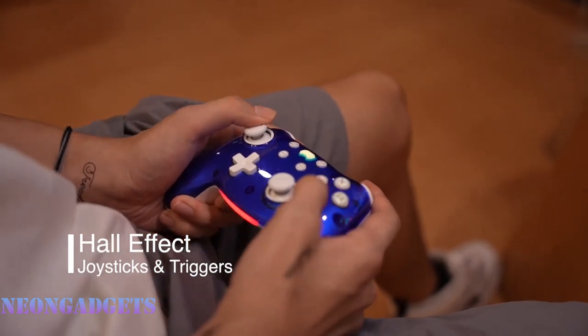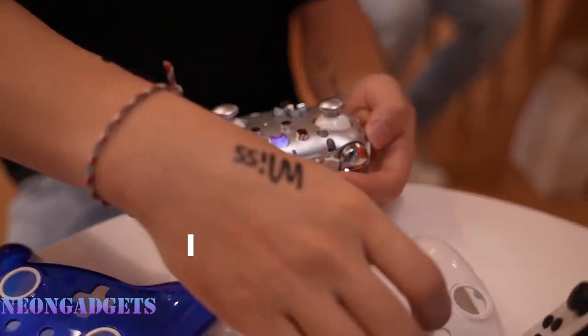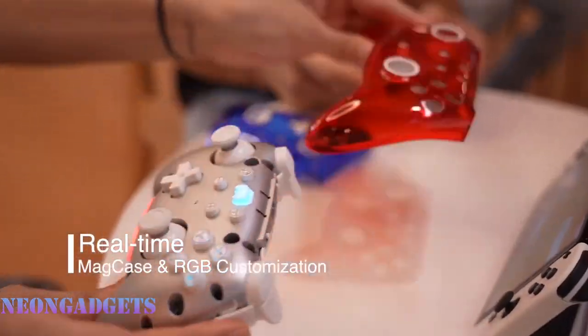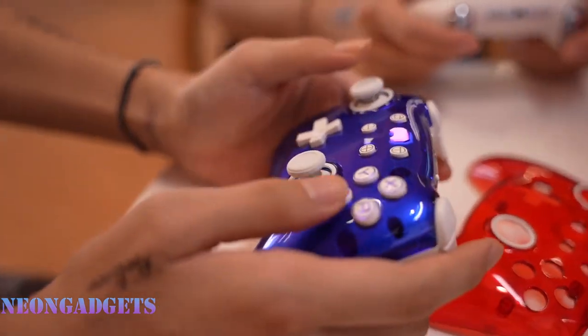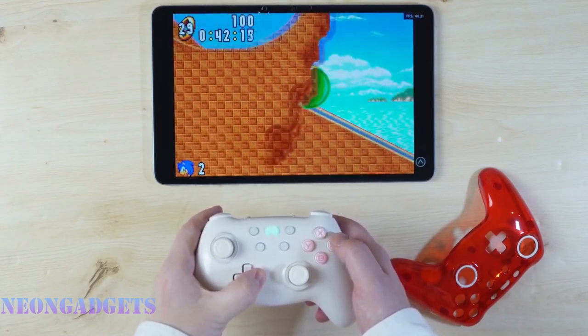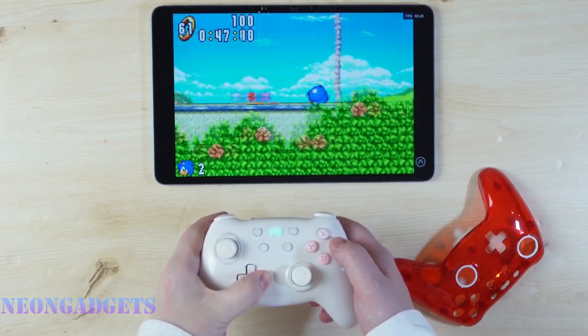The Crush Controller is made with high quality materials and craftsmanship to ensure an immersive and satisfying gaming experience. It's not just a gaming accessory — it's a statement of who you are as a gamer, a way to express your personality and passion, a tool to elevate your gaming skills and enjoyment. It's the ultimate fusion of style and substance. Try it today and see for yourself.